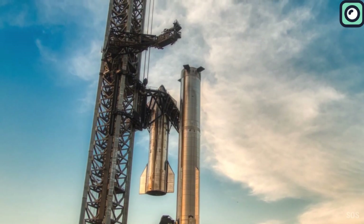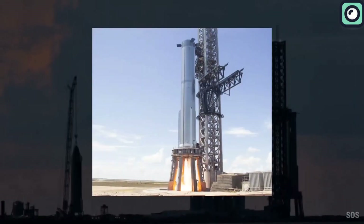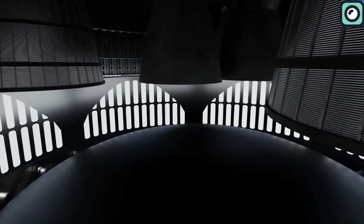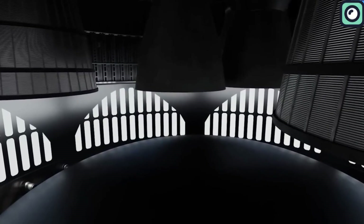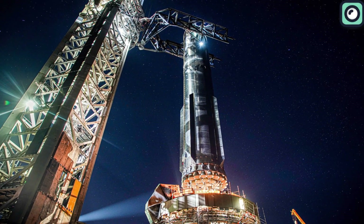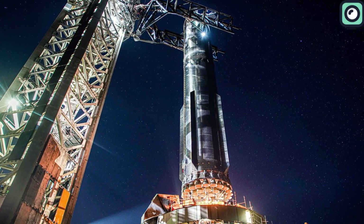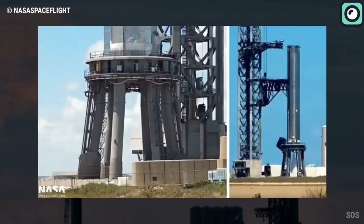Booster 10, the counterpart to Ship 28 in the Flight 3 stack, has also been undergoing preparations. It received its hot stage ring and was placed on a new booster transport stand designed for easier movement and stacking onto the orbital launch mount. Like Ship 28, Booster 10's testing may include a cryo-proof, a 33-engine spin prime, and a 33-engine static fire.